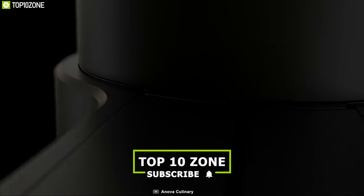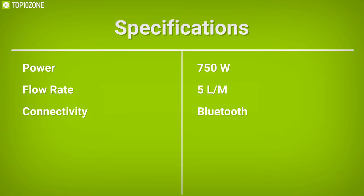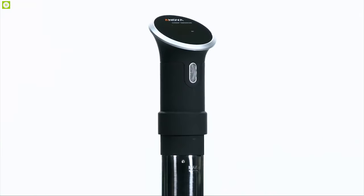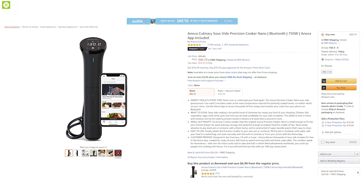The Anova Precision Cooker Nano can run for up to 3,000 hours straight without stopping. It comes in a compact size that allows you to use it anywhere easily and tuck it away when it's not needed. The Anova Precision Cooker Nano can be your convenient cooking solution in your kitchen, available online.